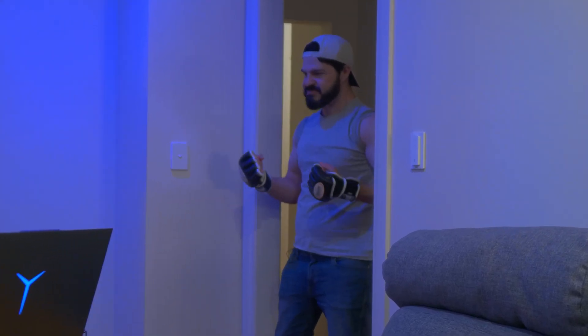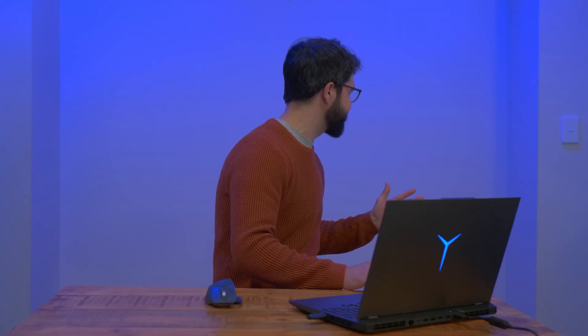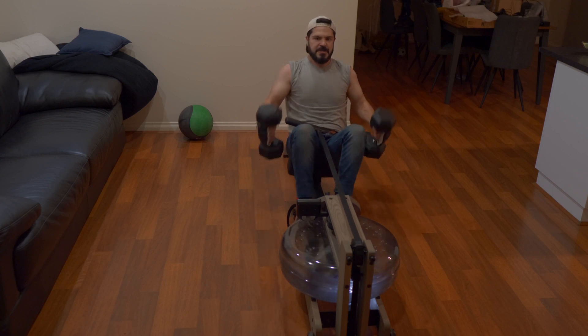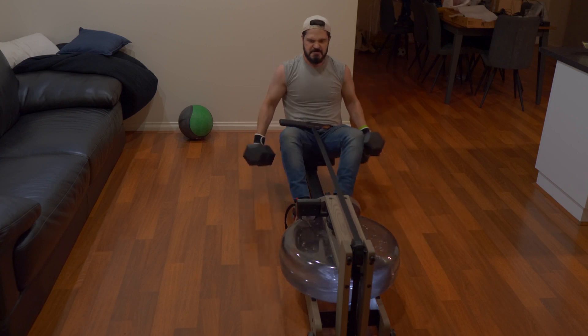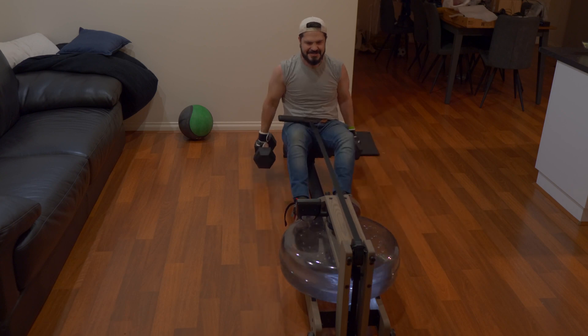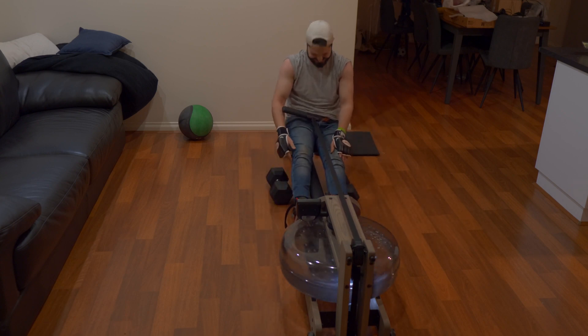Mate, where's me dung bells? Did you just say dung bells? I didn't get this physique doing nothing! I have to work hard for it!